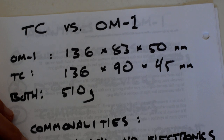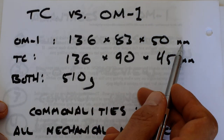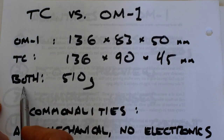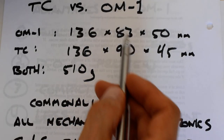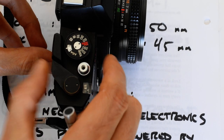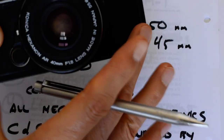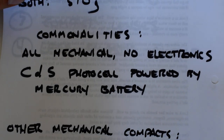Let's compare the specs — TC versus OM-1. The OM-1 dimensions are 136 × 83 × 50 mm, and the TC is 136 × 90 × 45 mm. That's pretty close. They both come in at 510 grams. It seems obvious to me that Konica basically told their engineers to shrink the Auto Reflex down to the size of an OM-1. The OM-1 is a little bit lower and a little bit thicker, while the width and weight are the same — they're most certainly in the same class.